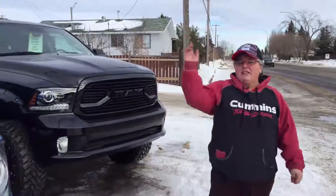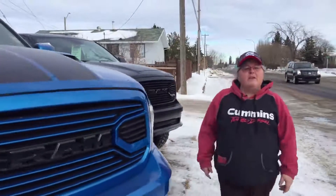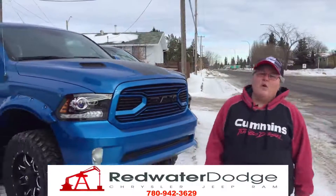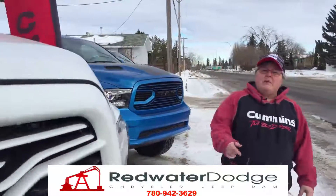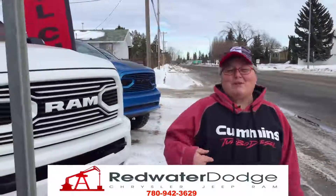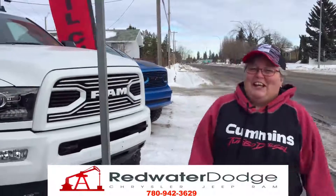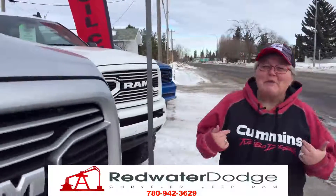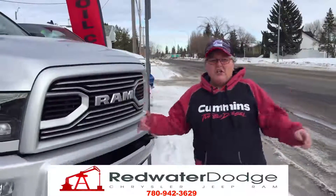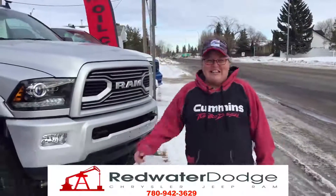So if this truck or any of these other Rig Ready Rams out here in the front line interest you, give us a call at 780-942-3629, email us at sales@redwaterdodge.com, or you can email me at pam@redwaterdodge.com. Find us on Facebook, find us on YouTube, we're everywhere. Come down and see us.